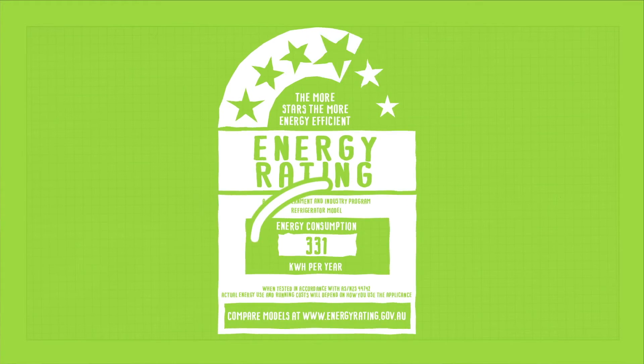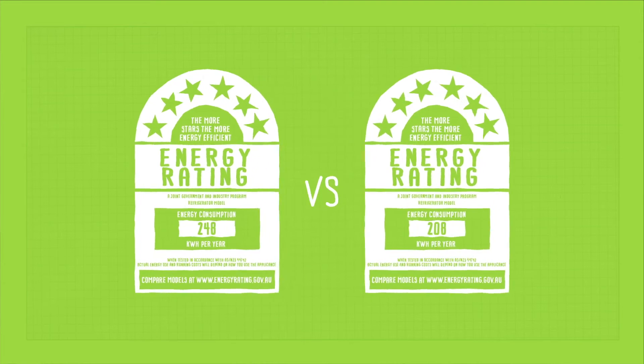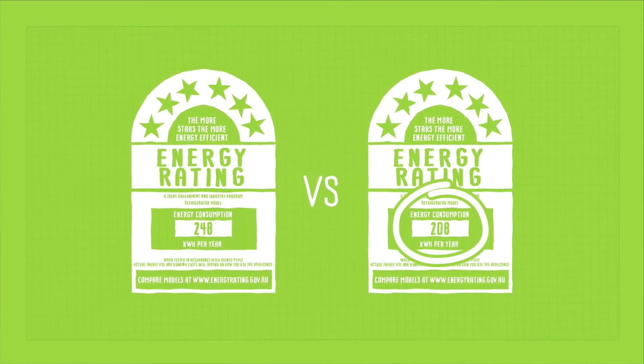Another handy piece of information is the energy consumption figure in the middle of the label. You can use it to compare two appliances with the same star rating. The lower the number, the less energy the appliance uses, and the more you save.